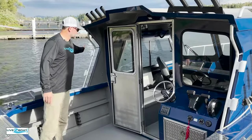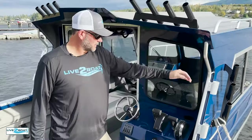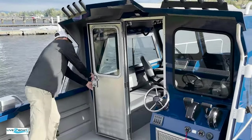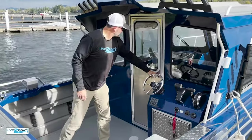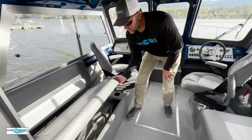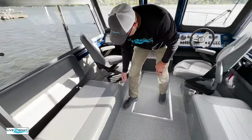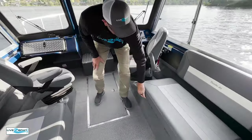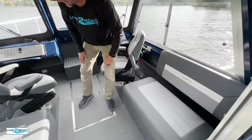We've got net holders port and starboard, and a great handrail here. Of course, there's a full bulkhead to get out of the weather — shut the door on those inclement weather days and stay inside where it's nice and dry and warm. You'll see all the storage underneath these great bench seats — we've got life jackets and gear in here as well. Cup holders in front of both bench seats, and here's your port-a-potty, conveniently located under this nice big bench seat.